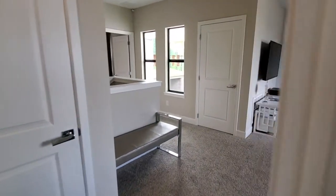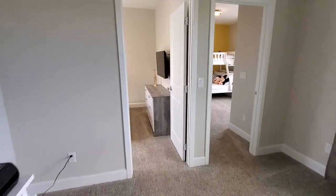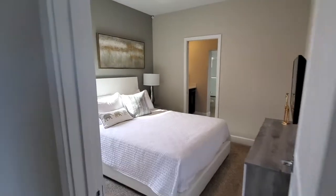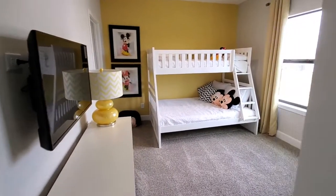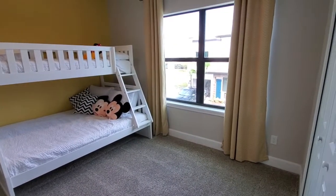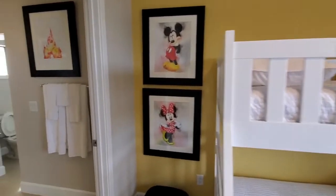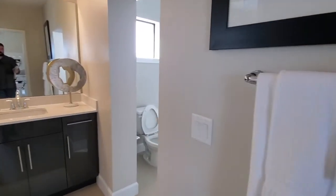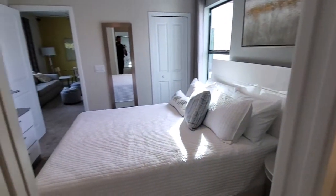Going back this direction, we have our two kid rooms — bedroom number four and then bedroom number five. This one does have a little bit of the Disney decor. If you do vacation rentals, I would highly recommend designing the rooms around Disney themes or cartoons and things like that, as that really helps with the rentals. And here is the Jack and Jill bathroom.